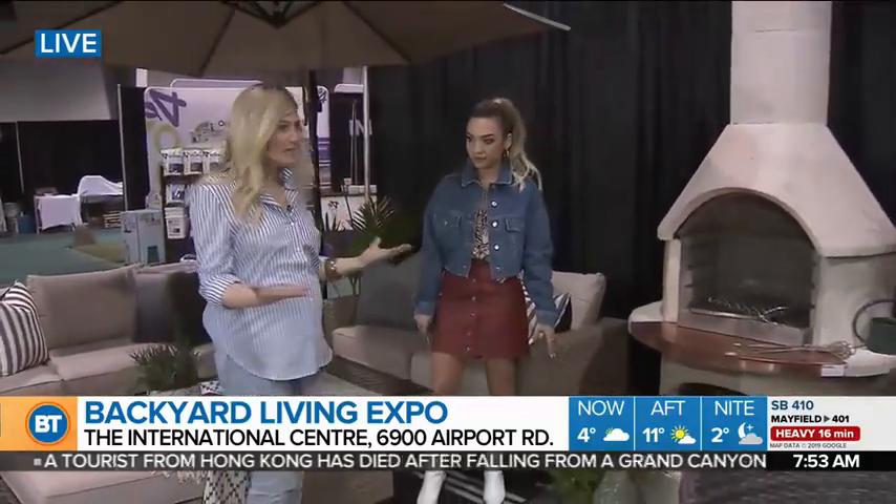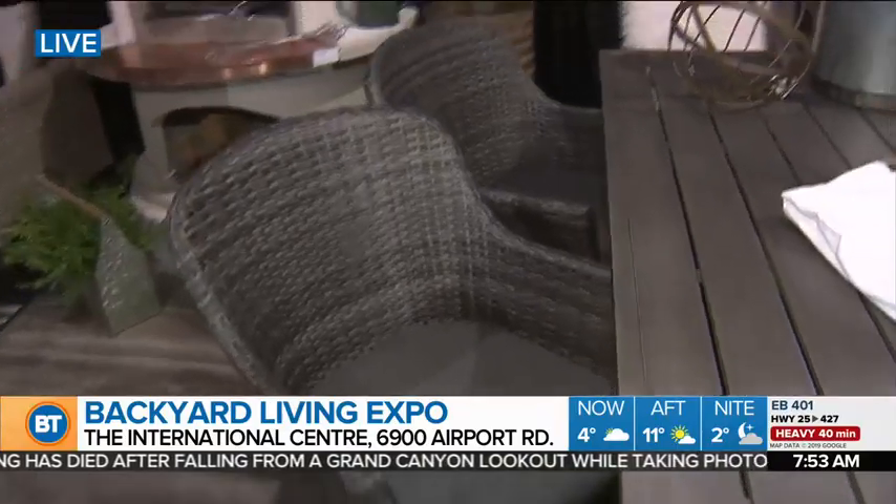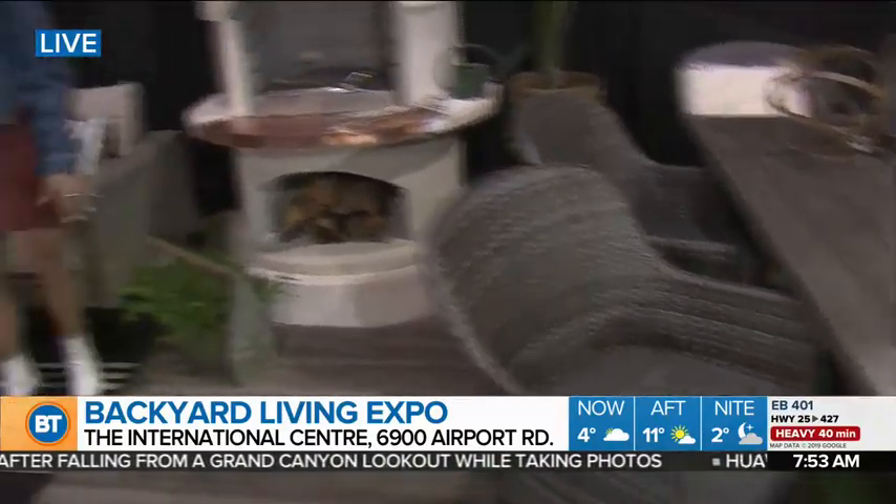The furniture that we're seeing here is from Home Depot. So fun to test it out — I know you had a little test earlier. It's really comfortable, isn't it? If you sit down, you definitely don't want to get back up.